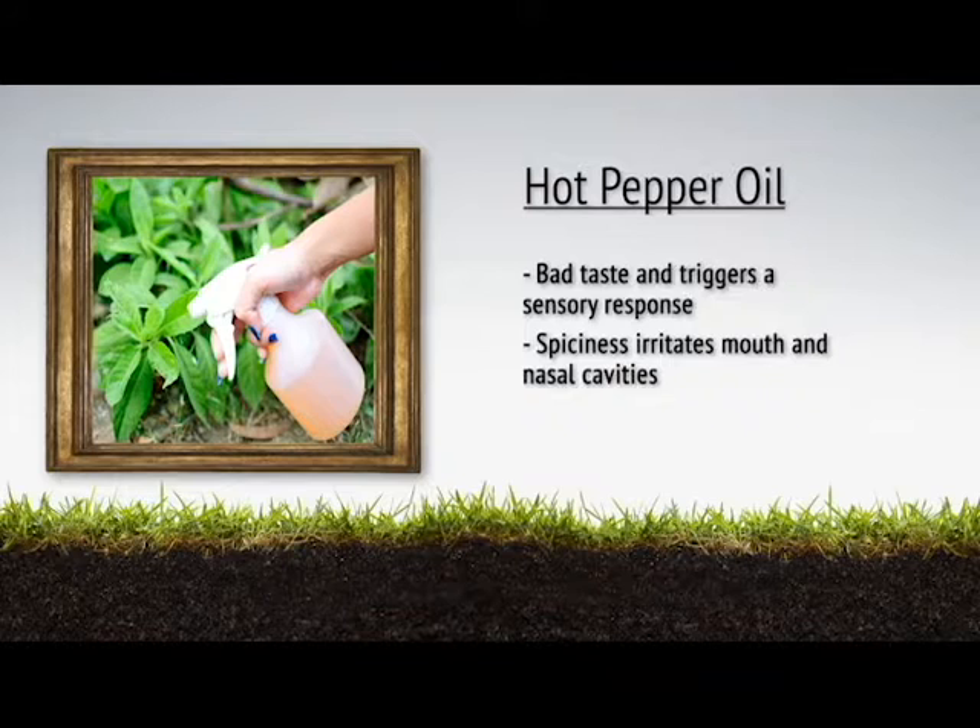Hot pepper oils make plants taste bad and trigger a sensory response. The hot pepper formula tends to be spicy and will irritate the mouth and nasal cavities of animals.